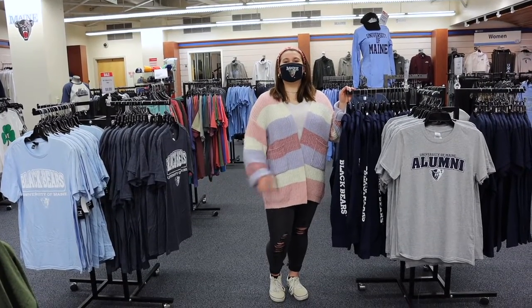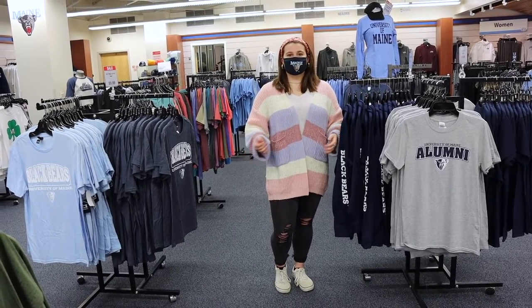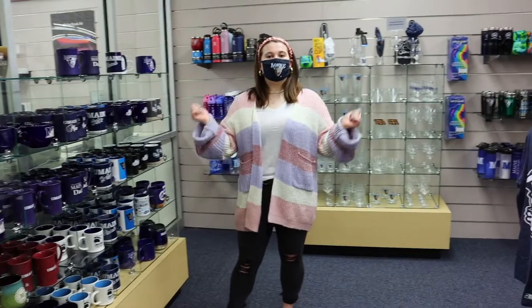Here's our clothing section where we have all the apparel you need, from t-shirts to sweatpants, with designs geared for the entire family. Located on the left of the store is all of our drinkware, where we have things from mugs to glassware and even water bottles.